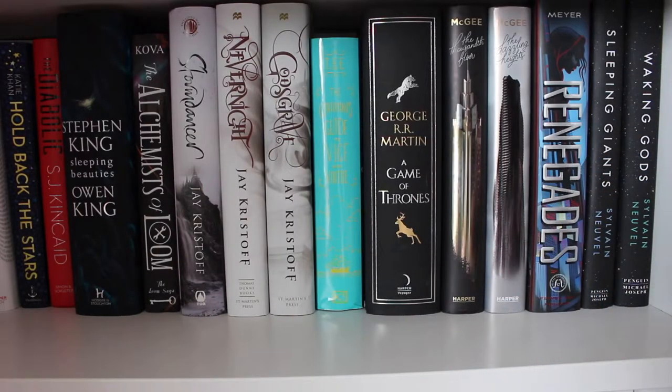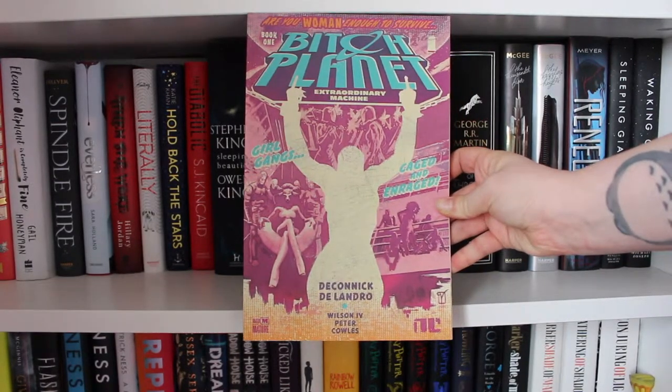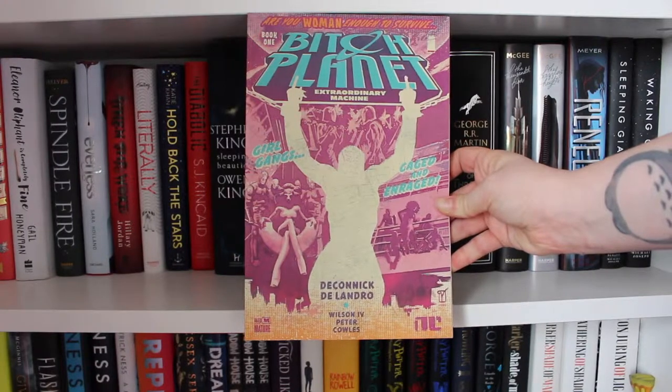I'm going to show you guys the graphic novels that I have. Because I don't have a set shelf for my graphic novels, they're actually in a storage box in my wardrobe, so I'll just be showing them on a random shelf — I'm not going to show you the inside of my wardrobe. Without any further ado, let's get into the graphic novel bookshelf tour. To kick things off: Bitch Planet Volume One, called Extraordinary Machine, by Deconic Delandro Wilson the Fourth and Peter Cols.